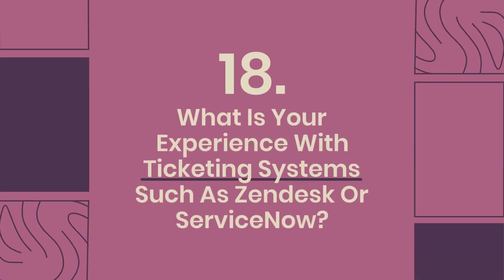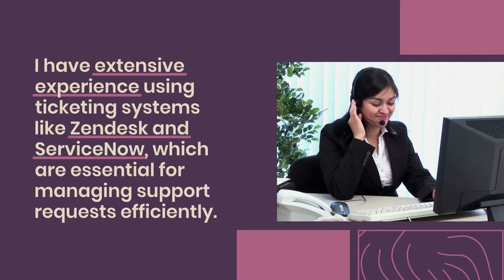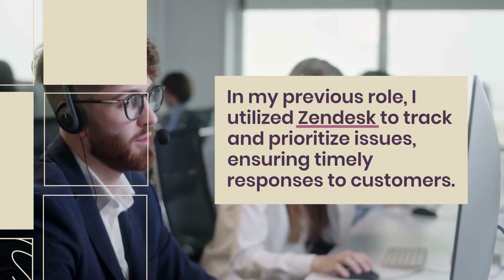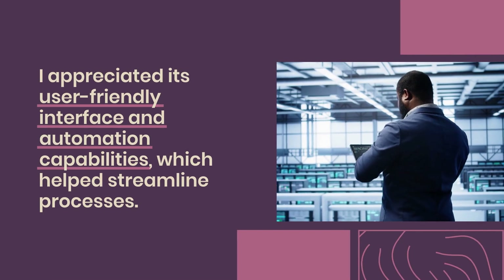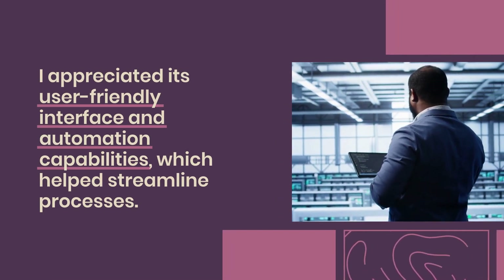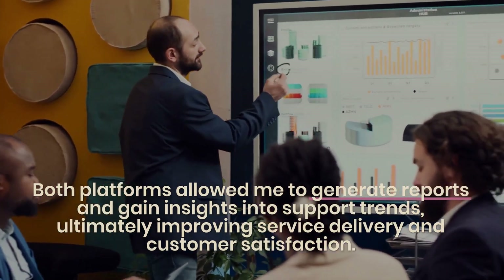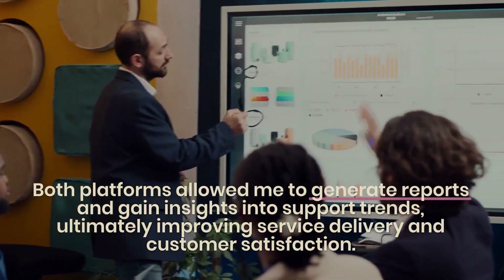Question 18: What is your experience with ticketing systems such as Zendesk or ServiceNow? I have extensive experience using ticketing systems like Zendesk and ServiceNow, which are essential for managing support requests efficiently. In my previous role, I utilized Zendesk to track and prioritize issues, ensuring timely responses to customers. I appreciated its user-friendly interface and automation capabilities, which helped streamline processes. With ServiceNow, I engaged in incident management and change requests, collaborating closely with various teams. Both platforms allowed me to generate reports and gain insights into support trends, improving service delivery and customer satisfaction.